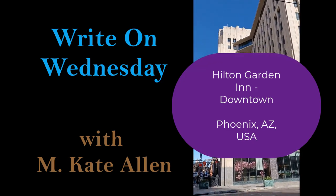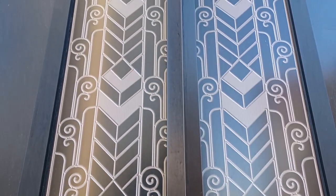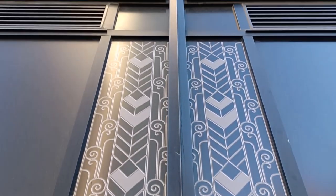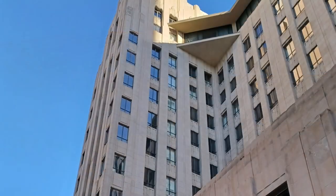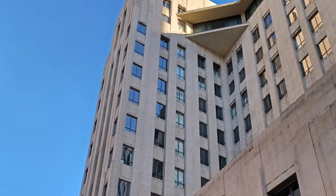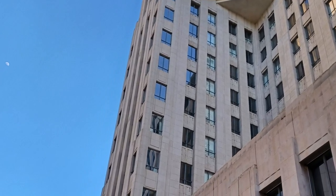The Hilton Garden Inn of downtown Phoenix occupies a building that by today's standards is unassuming. But for one who has time on her hands and willingness to look, the limestone facade and art deco designs that grace the outer walls of the building might be enough to draw her inside, just as it drew me in. If you're a writer, the Hilton Garden Inn is a great place to write on Wednesday.